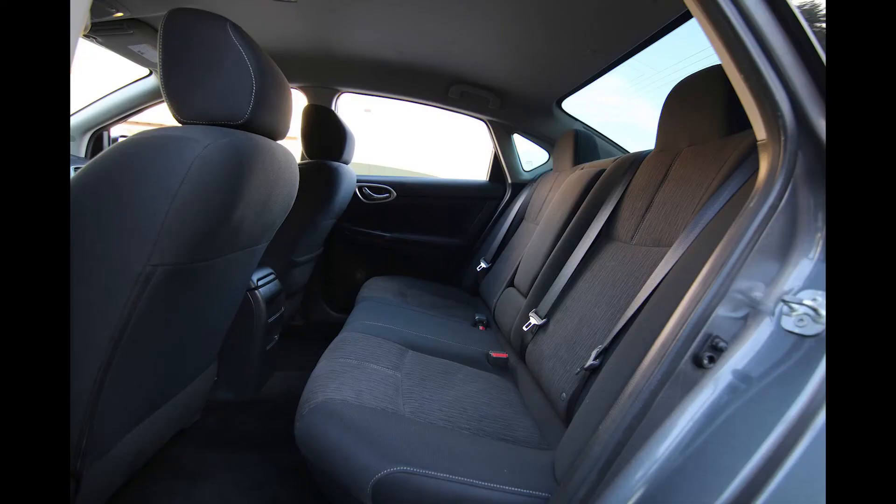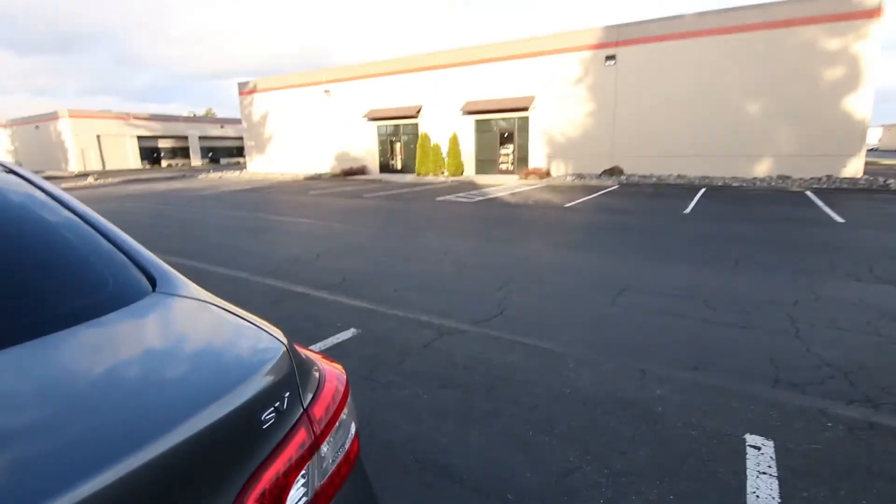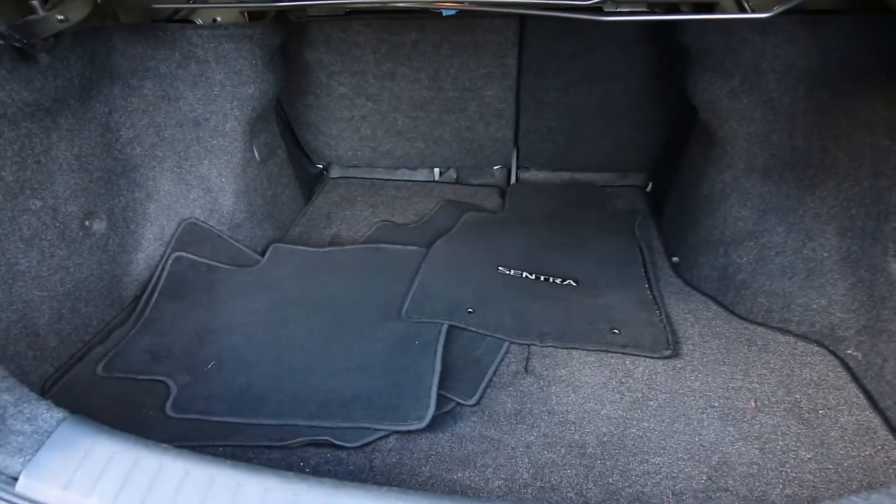I'm six foot two. I had that front seat adjusted for my height and I still have a decent amount of leg room back here. Pretty large trunk as well, and you can fold down those rear seats if you need more cargo space.